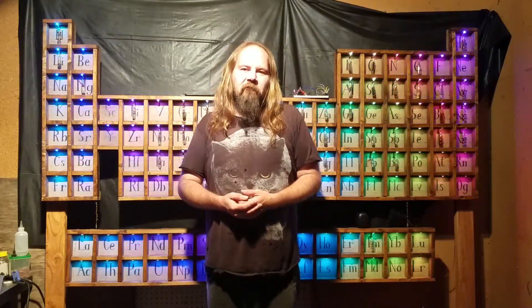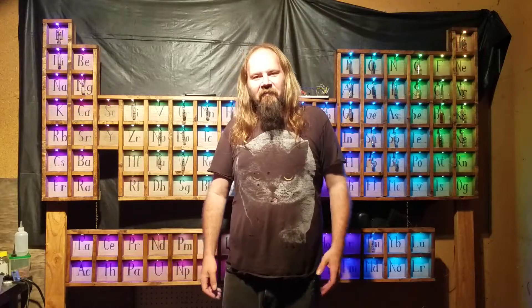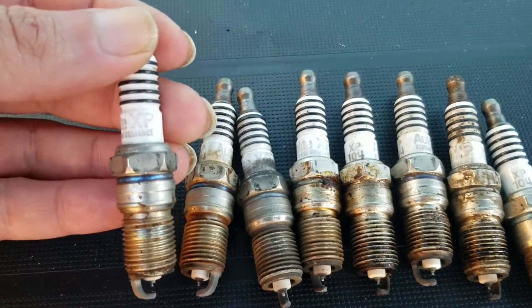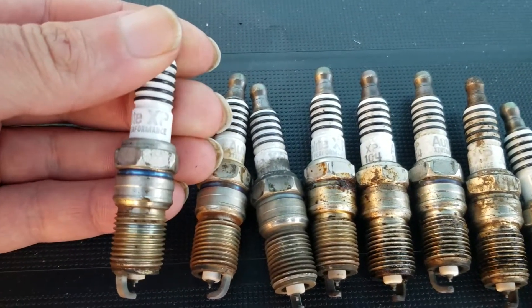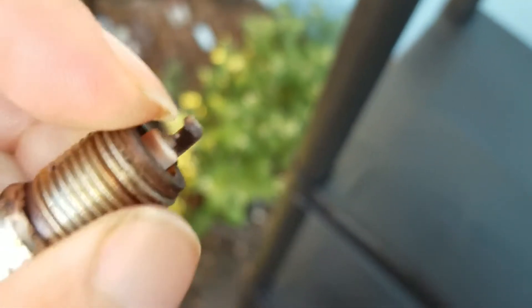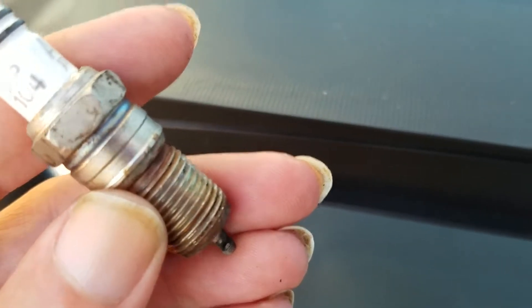So without further ado and without killing any more dinosaurs, I'm going to be extracting Iridium from some spark plugs. The other day a friend of mine replaced the spark plugs in her car — these are the old ones. I checked online: the tips right here are made of Iridium, and the little metal discs down here on the ground prong are made of platinum.